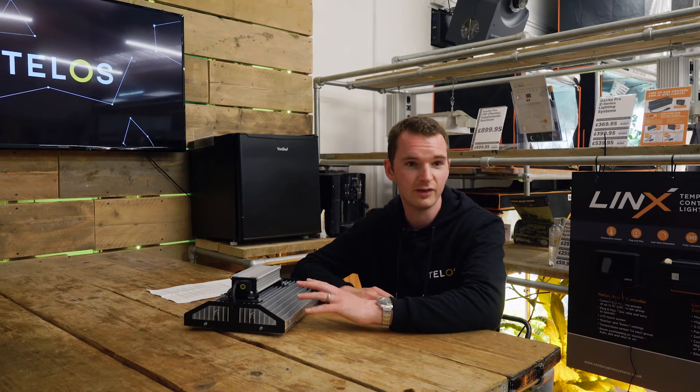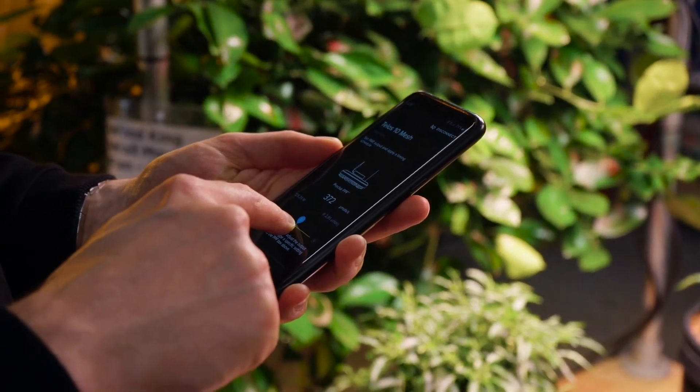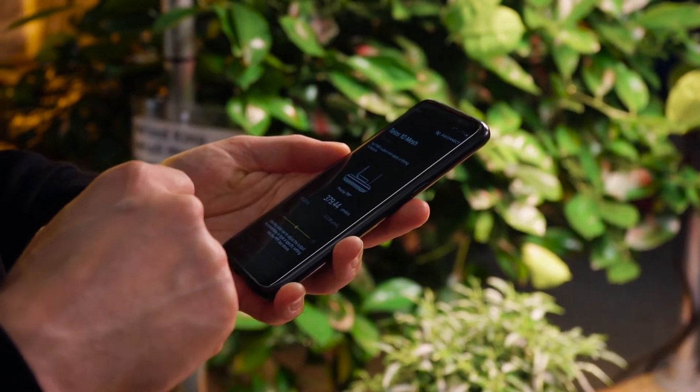We've specified every single way that the customer interacts with the app, and that's because there's nothing on the market that offers this level of functionality. All the other controllers, you can just dim it up and down. Whereas with ours, you can actually enter in a specific PPF level. When you're setting schedules, we've really thought about making it easy to use because it's a very complicated piece of technology, but it must be easy to use for the customer. And if you look at the reviews for the app, that's what we've achieved — it is easy to use, even though it's a complicated piece of equipment.